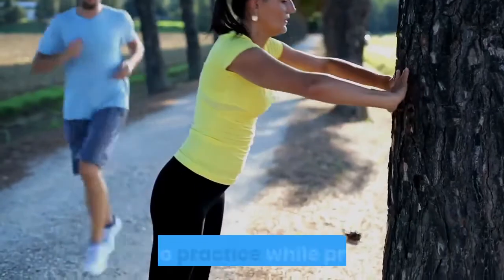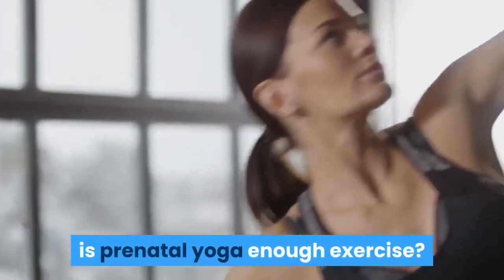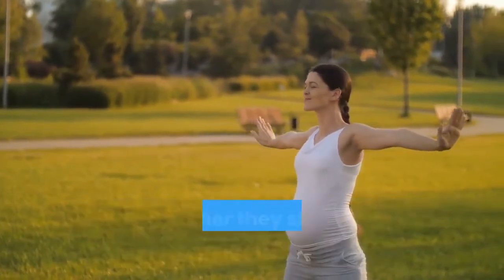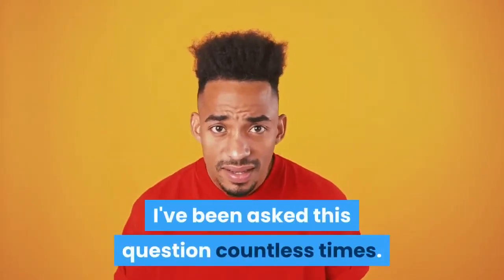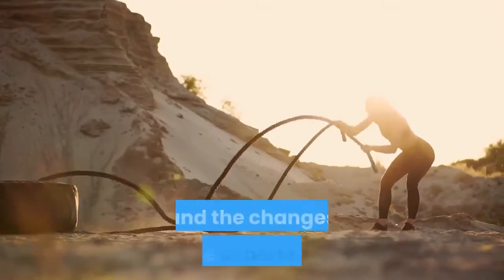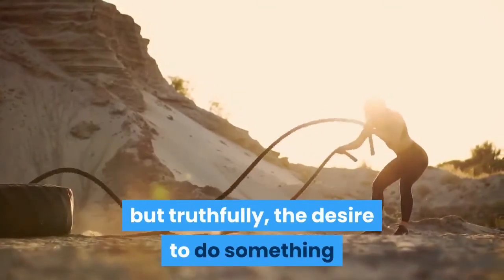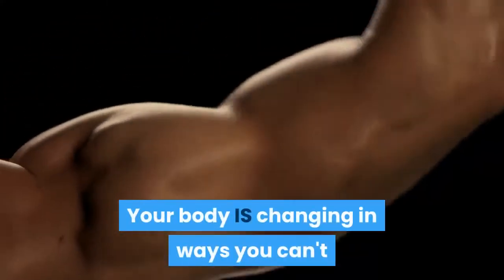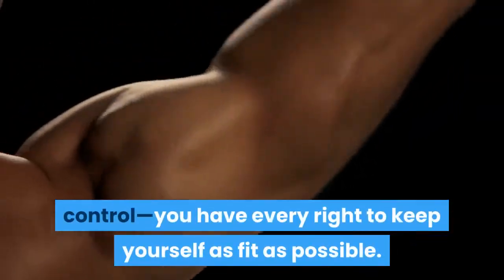This makes it safer to practice while pregnant. Is prenatal yoga enough exercise? It's remarkable how many women want to know whether they should exercise while pregnant. It's a shame that so few of us are confident about our bodies and the changes they're experiencing. But truthfully, the desire to do something physically active is strong and good. Your body is changing in ways you can't control, and you have every right to keep yourself as fit as possible.